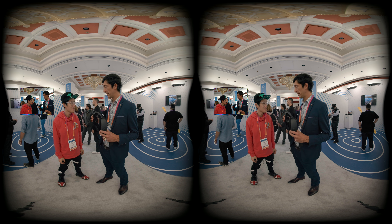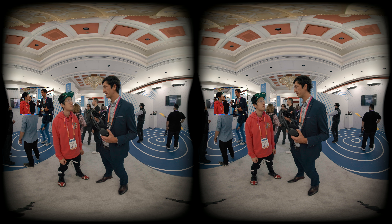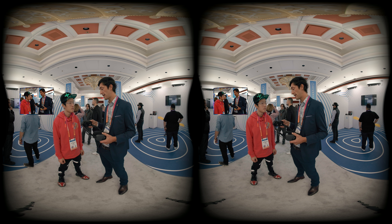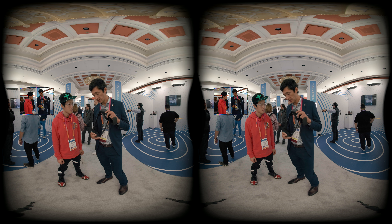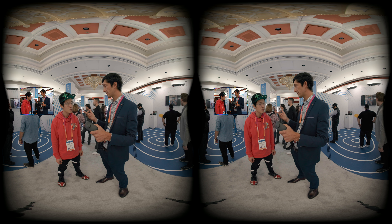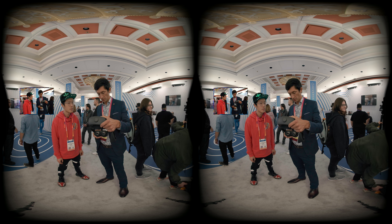We've gotten to a point where we want our headsets to be as inclusive as possible. We need to cater for a whole bunch of different people — from people with large faces, smaller faces, different face geometries, people with glasses. For the first time ever, we have the ability for you to find your sweet spot super easily. We've got an IPD slider at the bottom of the headset that allows you to find the right spacing between your eyes.